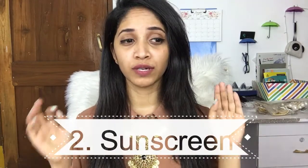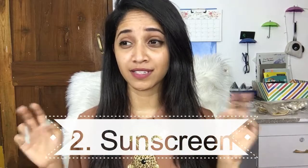Another thing men tend to ignore is sunscreen. Sunscreen is not only a girl thing, guys. Things like exfoliating, toning, and applying sunscreen — except for the makeup — are equally important for men as well.